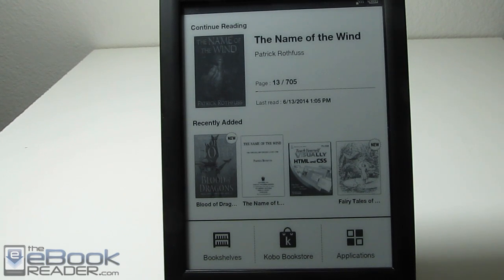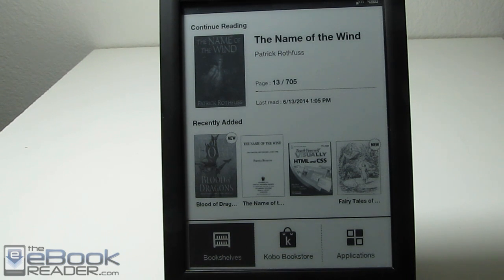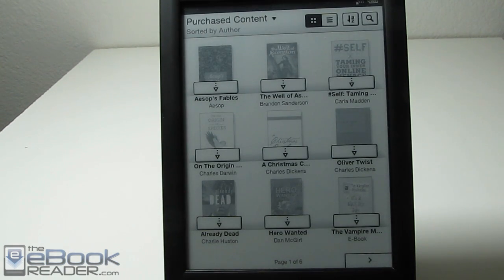Hi folks, I'm Nathan with the ebookreader.com. For this video I'm going to go over how the Kobo ebook store works on the Sony reader. Since Sony closed down their ebook stores in North America and in Europe, they're sending their customers to Kobo.